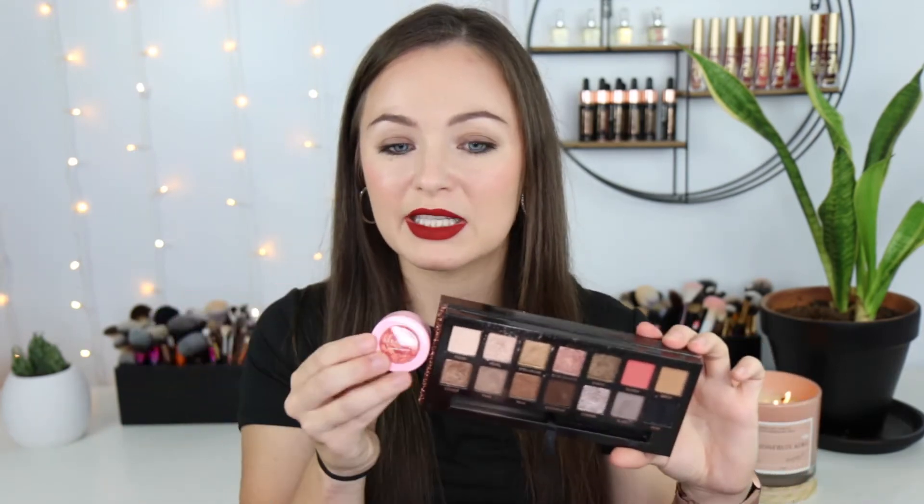Moving on to eyes — I'm taking one eyeshadow palette: the ABH Sultry palette. I love cool-tone eyeshadows and this palette. I did a super simple look today, just the twig shade all over my lid and a black shade lined and buffed out. I'm also bringing a single shade from Ace Beauty in Cotton Candy, a very unique pink that really makes my blue eyes pop. If I want a fancier look, I can mix the two together. I also don't wear much eyeliner in summer due to allergies, but I'm taking my Marc Jacobs black eyeliner just in case.